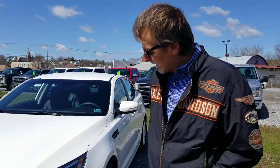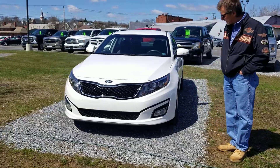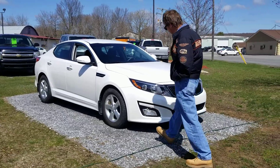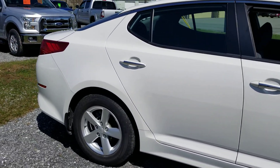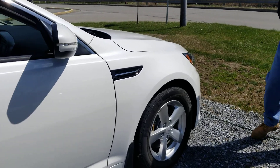Hi, I'm Curt. Just acquiring this car. I'm very happy to have it. It's a 2015 Kia Optima LX in that white pearl — very popular color. We like our Kia Optimas here; they're great little cars.